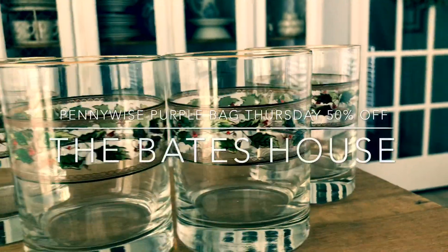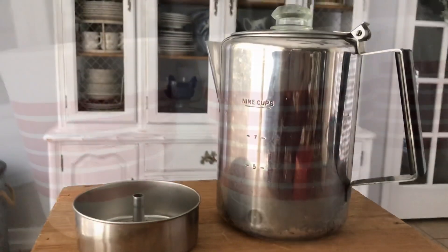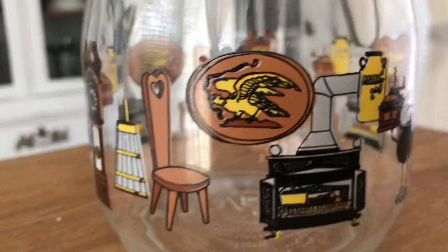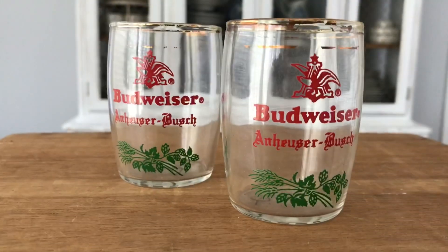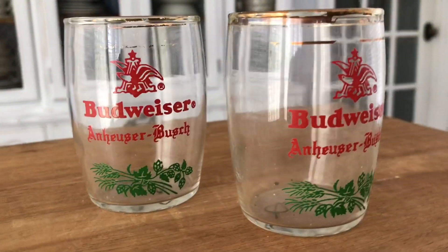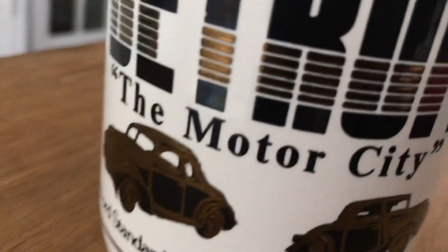Hey guys, Paloma here and welcome to the Bates house! Today we're going to be taking a look at what I got on the purple bag Thursdays at Pennywise in the Katy area. When you take your purple bag in on Thursdays you get 50% off of whatever fits in the bag. I actually met up with Alma — I forgot my bag so I borrowed some of hers. Let's go ahead and see what I got for five dollars.